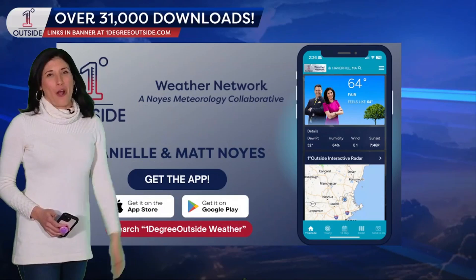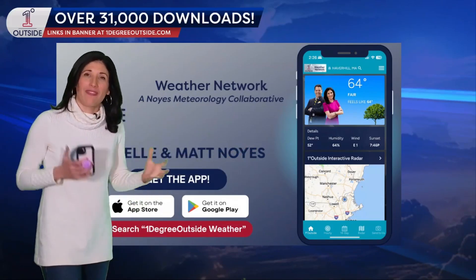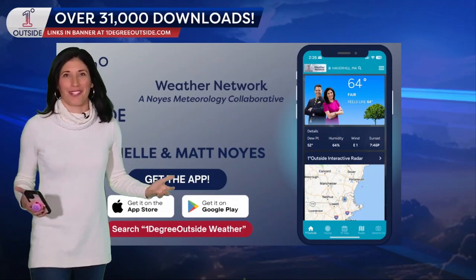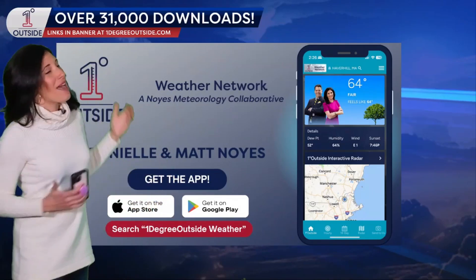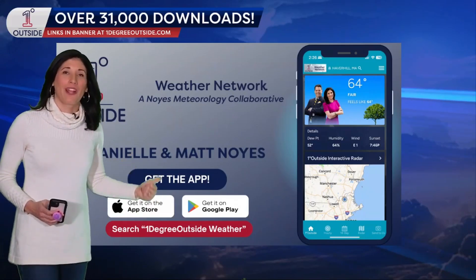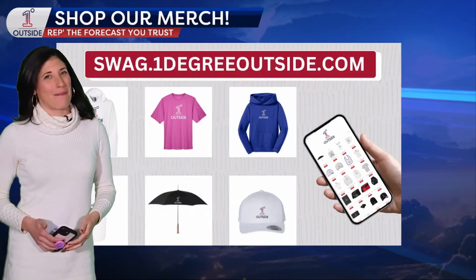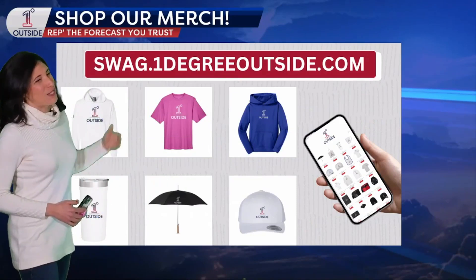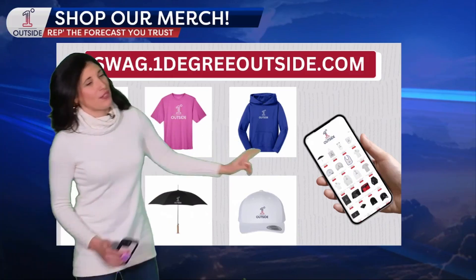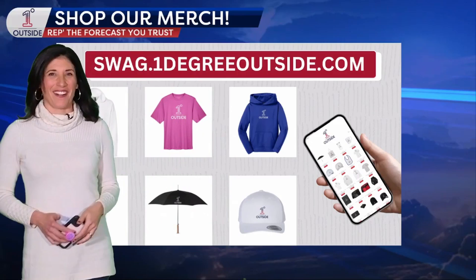Keep track of it all in our app. Pinpoint your location and look at the temperatures and precipitation — that's our thinking in terms of what could change and how the pattern will shake out over the next couple of weeks. Thank you to everybody who's downloaded our app so far — free on the App Store and Google Play, so keep spreading the word. And of course, we're in spring now, which means new gear and new swag: sweatshirts, t-shirts, umbrellas, mugs — tons of different items and sizes to choose from. Check it out at swag.onedegreeoutside.com.